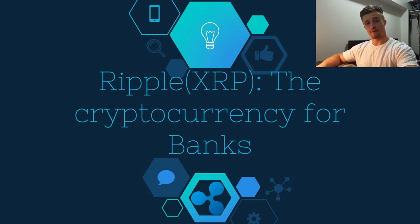Hello there and welcome to this video. My name is Riley and today we're going to be talking about one of the most hotly debated cryptocurrencies and blockchain platforms in the whole cryptocurrency space — Ripple and XRP.